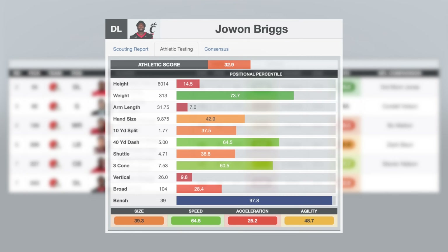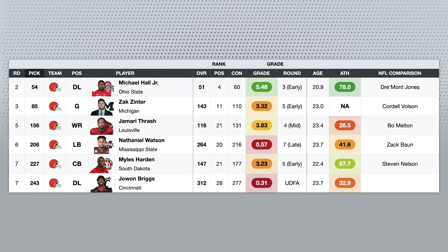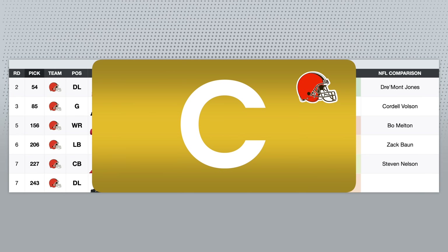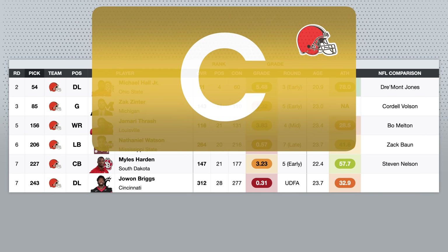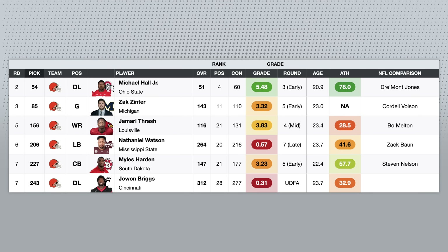Juwan Briggs was their other seventh-round pick — I had a UDFA grade on him. I don't think he's a great athlete, and his lack of length really makes it hard for him to disengage from blocks. So I'm going to give this class a C. The grade is really being determined by their top two picks, which I weight more heavily. I liked their first one, but I really was not a fan of the Zach Zinter pick in the third round.